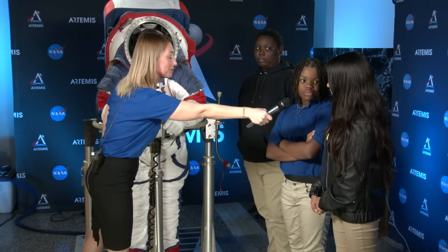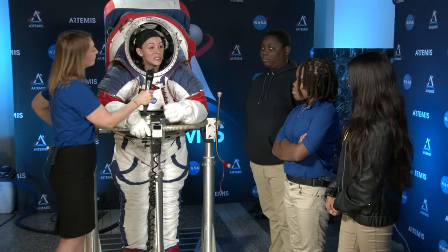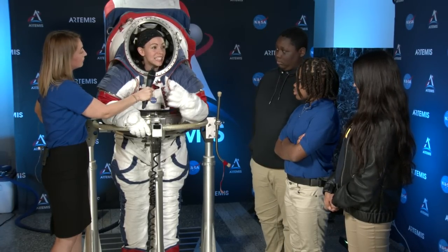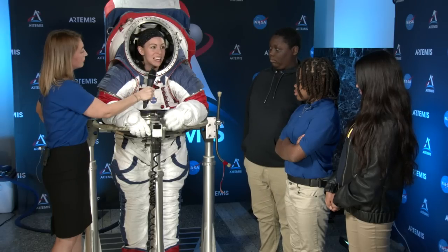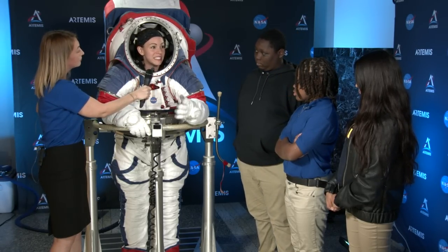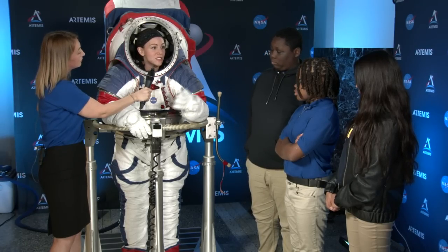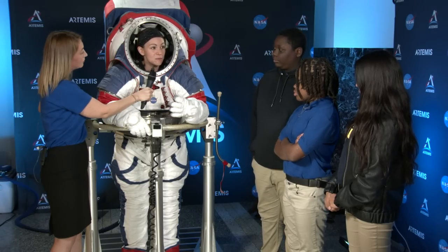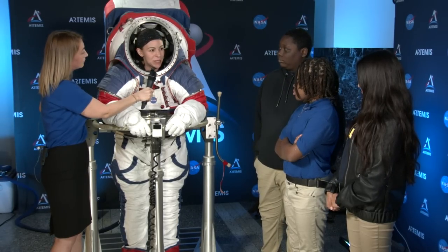Student question: Have you worn any suits before? As an advanced spacesuit engineer at Johnson Space Center, it's my job to design, build, and test spacesuits. I've had the opportunity to try different prototype advanced spacesuits like Z2 and Z2.5, as well as our current spacesuit, the EMU, that we're using right now on the International Space Station.